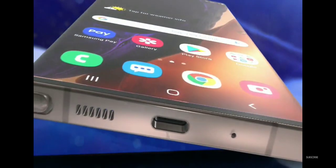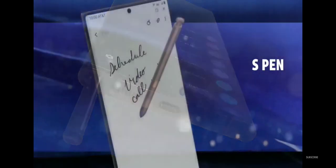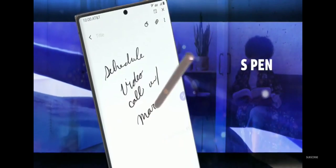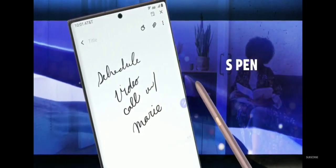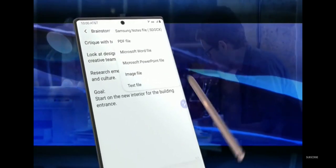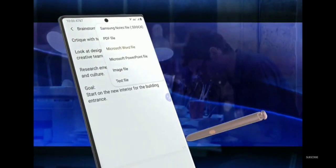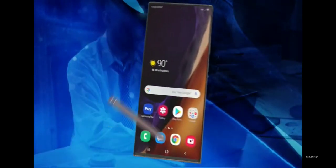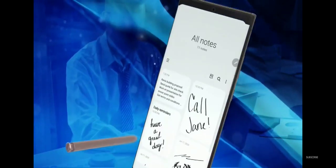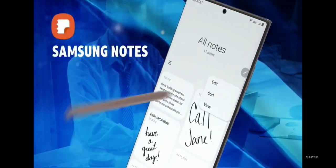The refined S Pen provides more responsive writing with its incredible pen-to-paper feel. And convert your notes and ideas into a Microsoft Word document, PowerPoint, and more. And easily move and reorganize your documents with the more intelligent Samsung Notes.